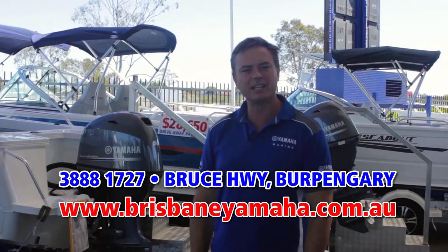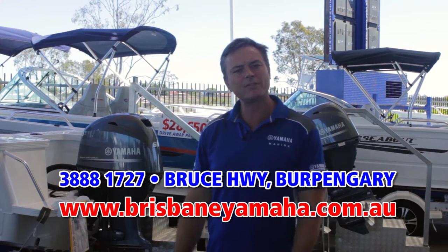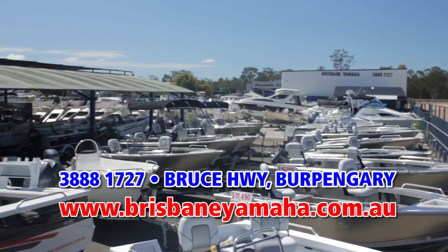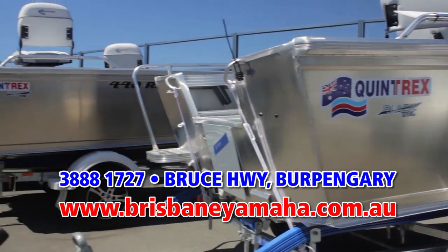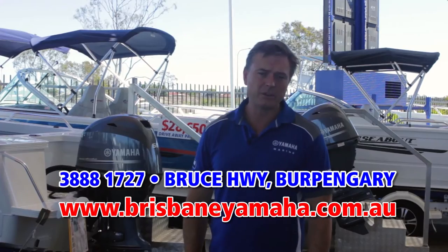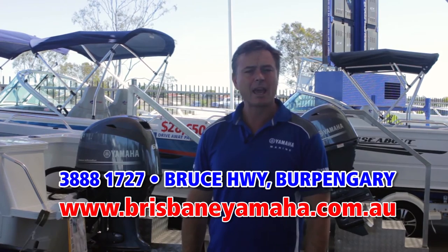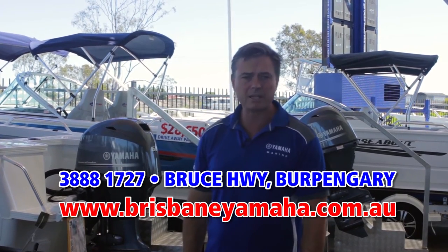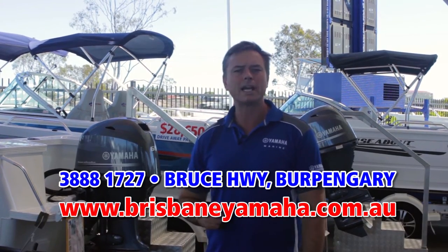As you walk into the yard, you'll notice a huge ocean of boats. We have the full range of Quintrex. Quintrex is the largest selling aluminium boat in Australia. Quintrex are known for their quality — known as being the finest aluminium boat built in Australia. And Brisbane Yamaha is very proud to sell them. We're Australia's largest selling dealer. We have the full range on display.